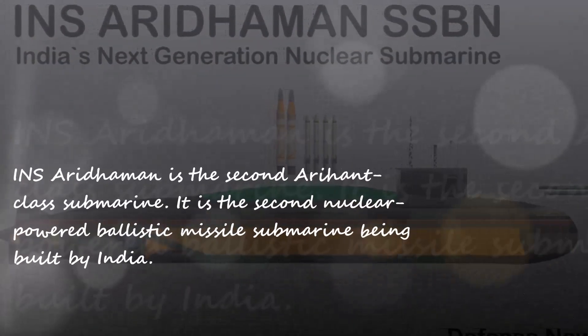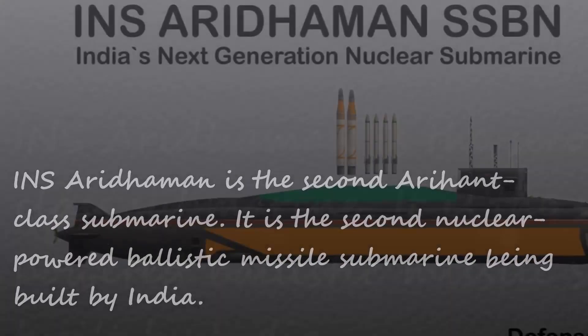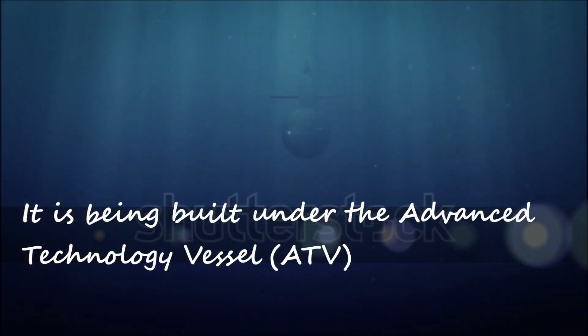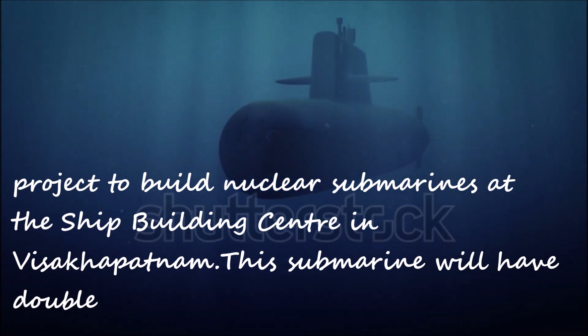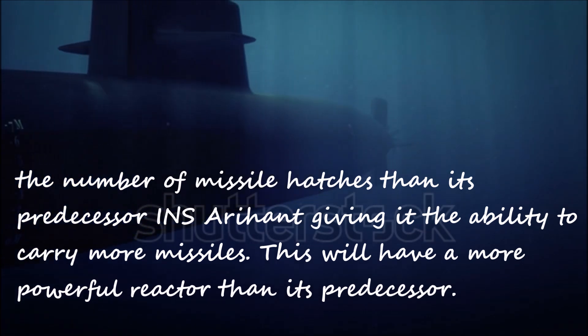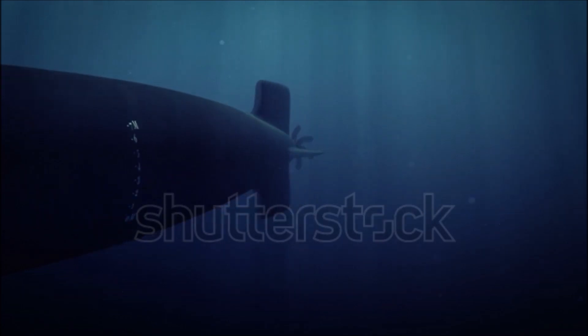INS Arighat is the second Arahant class submarine and the second nuclear-powered ballistic missile submarine being built by India. It is being built under the Advanced Technology Vessel project at the shipbuilding center in Visakhapatnam. This submarine will have double the number of missile hatches compared to its predecessor INS Arihant, giving it the ability to carry more missiles and a more powerful reactor.